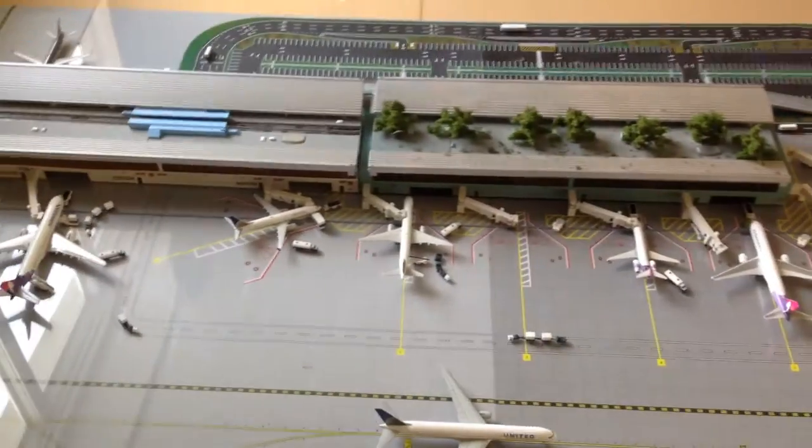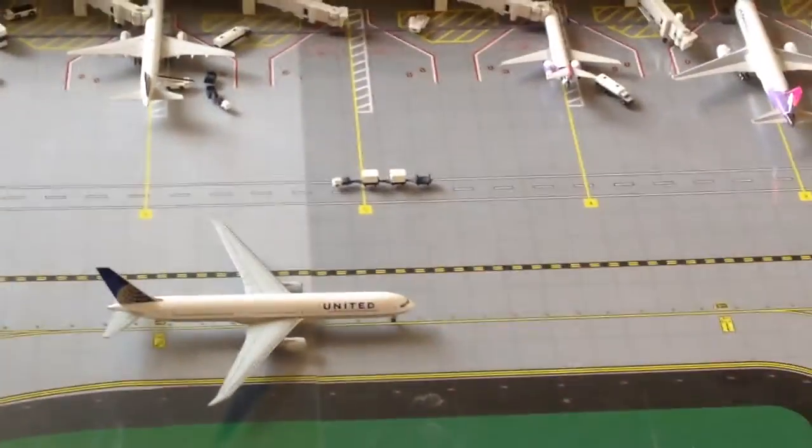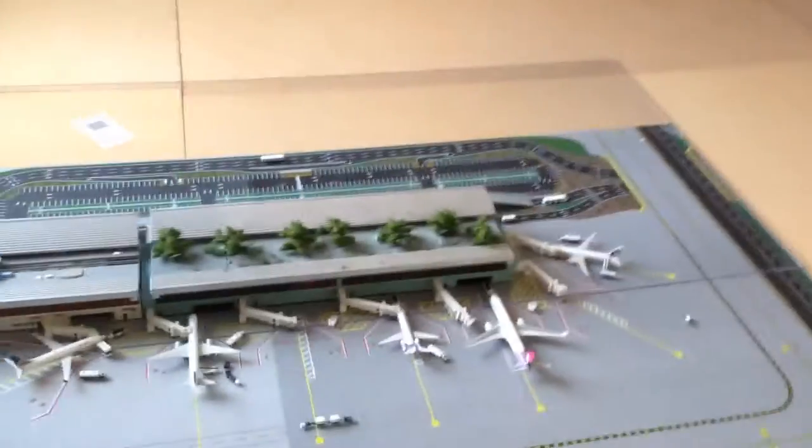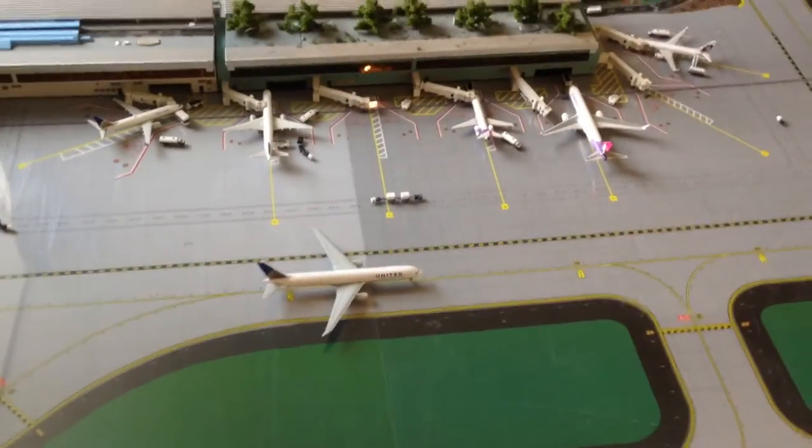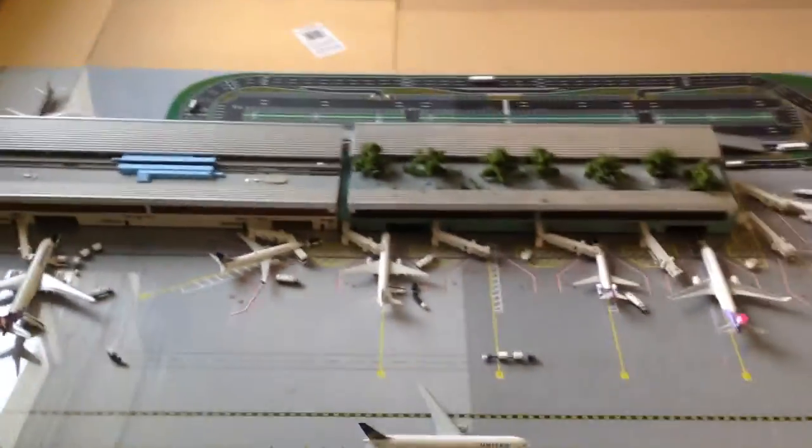I'll just get started with the update here. I do have one new model in here which does not currently service OGG, but I just decided to put it in here to see how it blends in with the Hawaiian airport, just because it currently services H&L. We'll talk about some more stuff at the end of the video.